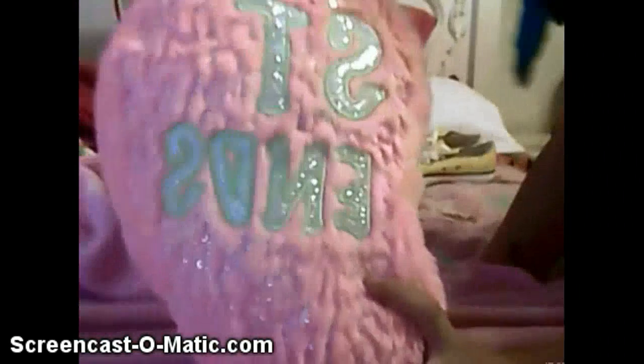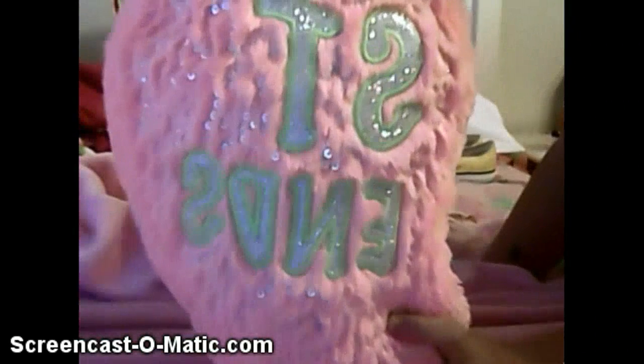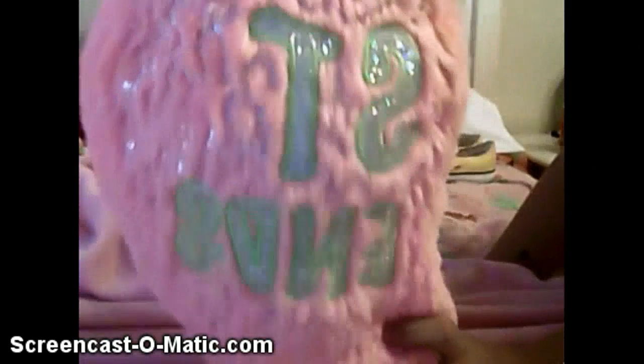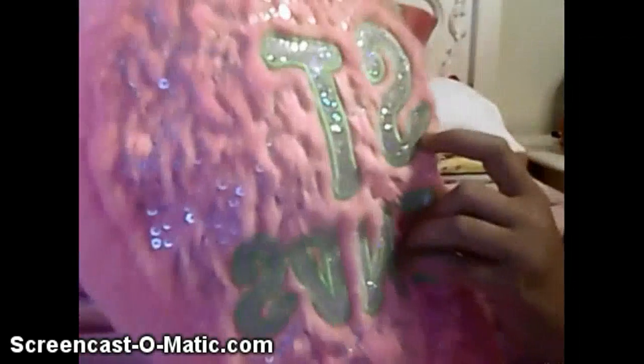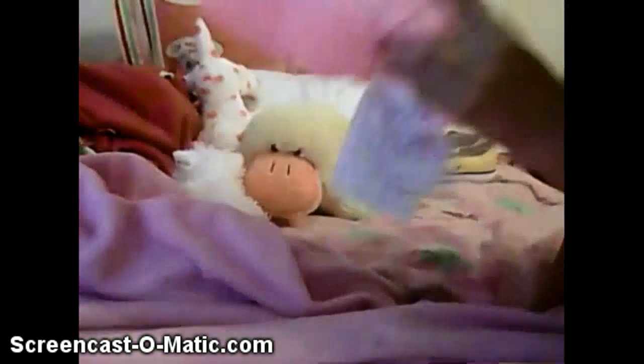I got this best friend pillow. It says best friends and has this part that matches — she has a green piece that matches the color. Can't really see it real well, but it's part of the pillow pet.